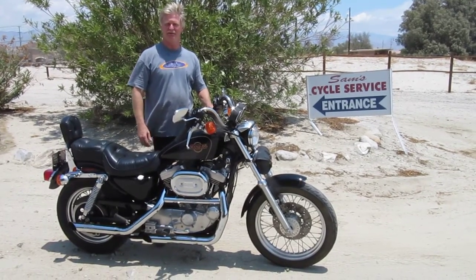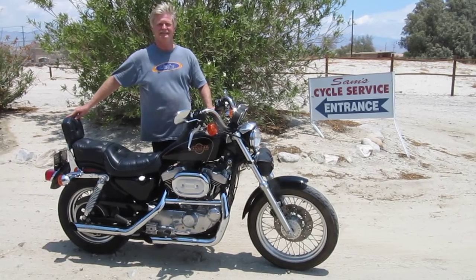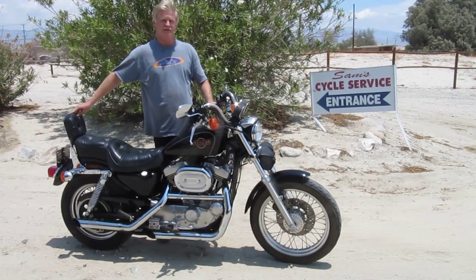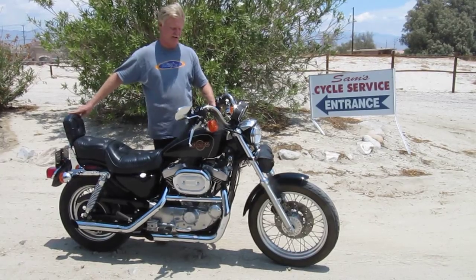Alright, here we have a really nice original bike — a 1996 Harley Sportster 1200 Hunter Evolution. A really nice original condition with just a little over 5,000 original miles, fully serviced and ready to go.